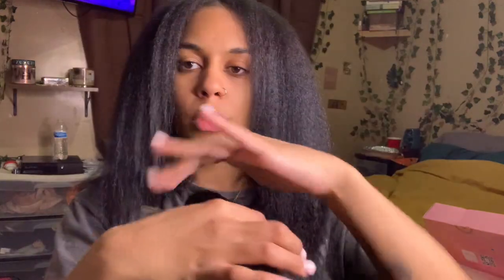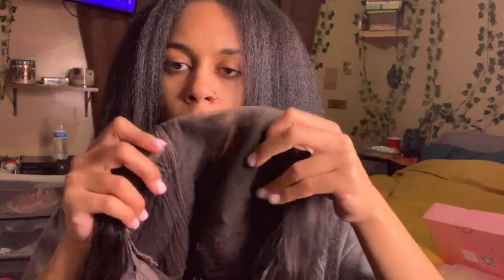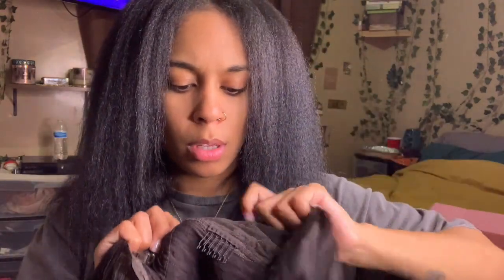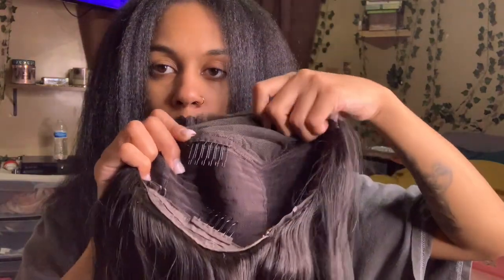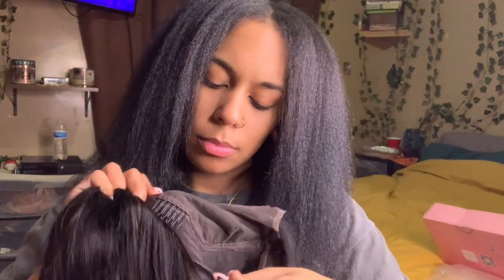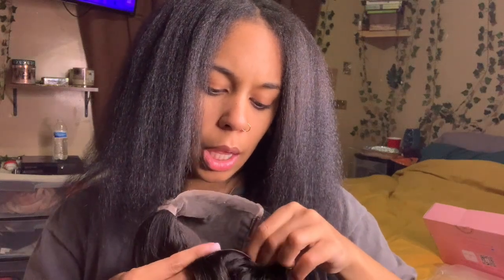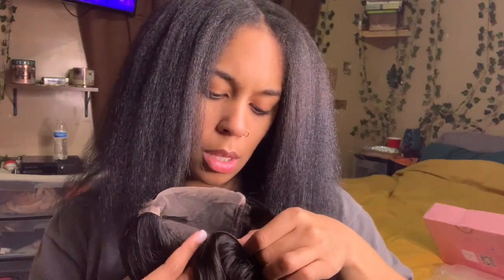So this is what the inside looks like — it has two combs right here, one on each side, one in the back, and then this one right here. Of course I'm gonna cut this one out because that would be irritating. I can't believe I ain't got no bleach — just need a little bit, not a lot. It's a big ass closure. I want to get a 7x7 — this closure is big for sure.